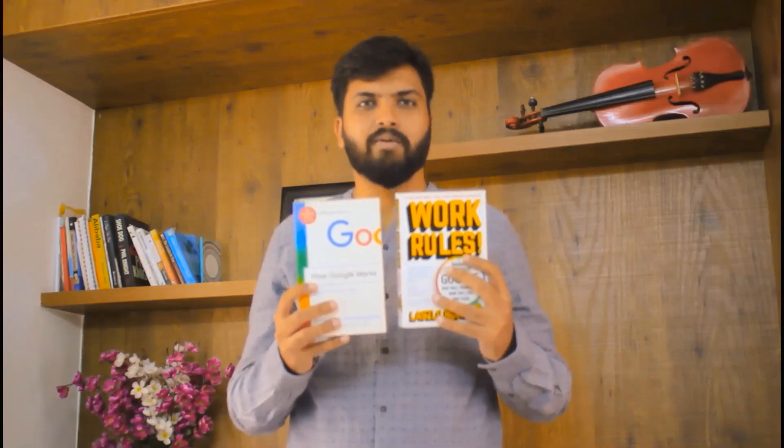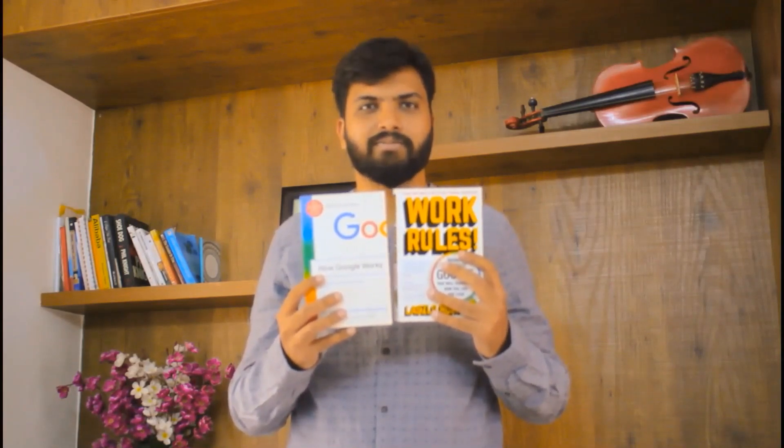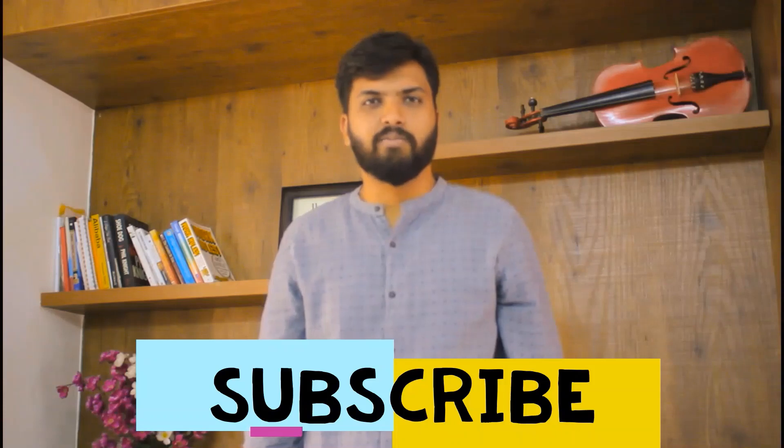These two books can really tell you about how Google works and how to approach the Google interview — they will align you with Google interview questions and the Google mindset. The books are 'How Google Works' and 'Work Rules: Insights from Google.' They are very well-written bestsellers and links are provided below on Amazon. If you liked and enjoyed the video, please share your feedback and mention in the comments what you have learned. I am hopeful that you will get interviews and the job at Google from this video. Thank you.